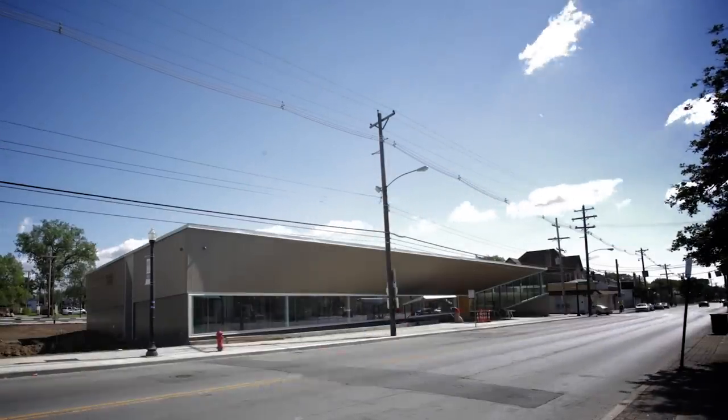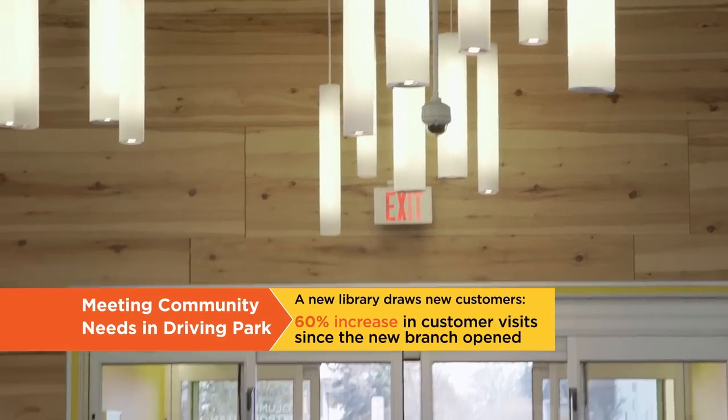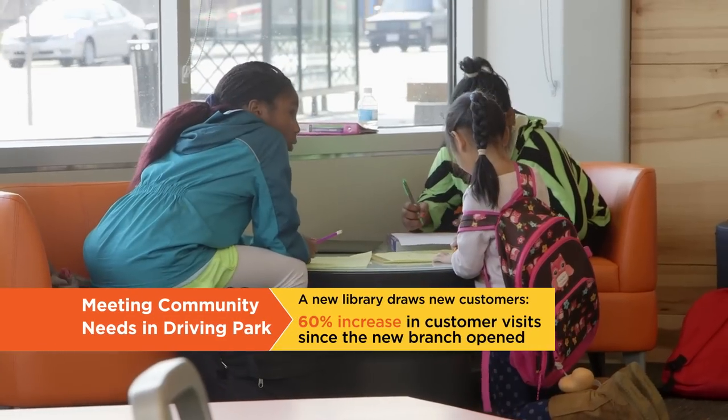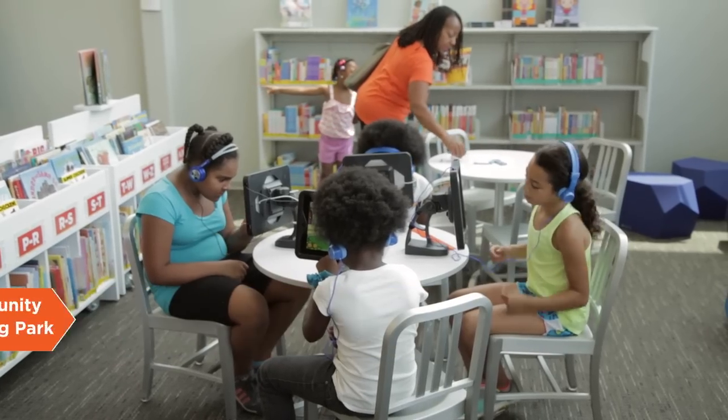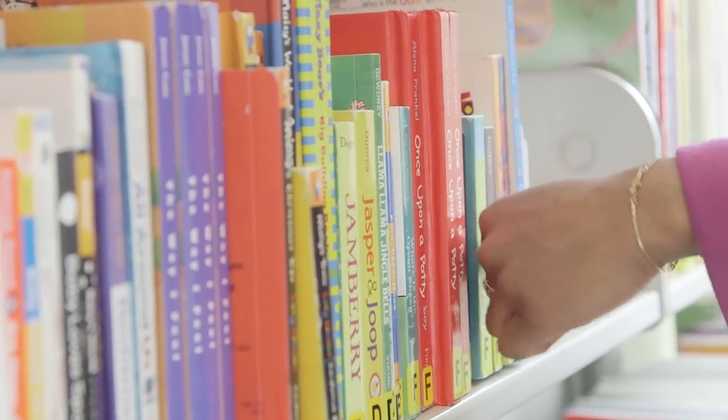Driving Park itself and the structure of it does bring a different light to the community. It shows progress. It's really a beacon in this neighborhood — it looks so different from everything around it. People come in and say, 'I haven't used the library in a long time, I haven't been here in a while. I saw the building from the outside and I want to come in and see what it was about.' And they've really been taking advantage of all the resources the library has to offer.